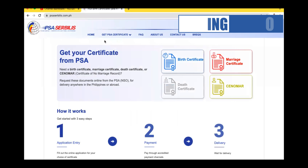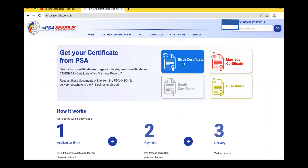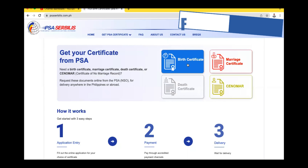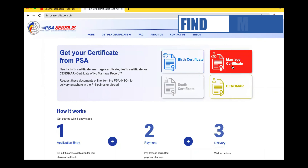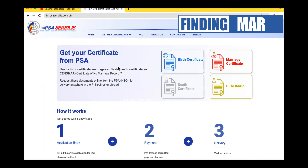Dito mga ka-finding, ay may makikita ka kung ano ba yung mga kailangan natin para sa pagkuha. Meron iba't ibang klase ng certificate na pwede nating makuha sa PSA. Like for example, meron birth certificate, may marriage certificate, and may death certificate. Ang ating tutorial for today ay kukuha tayo ng birth certificate. So i-click lang po natin yung online appointment.